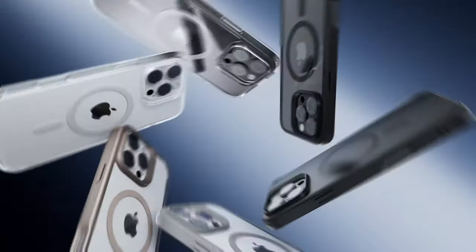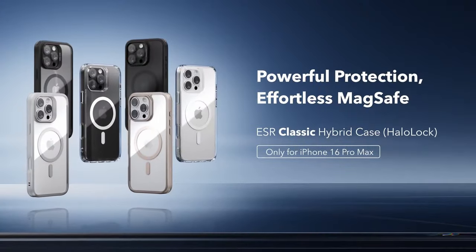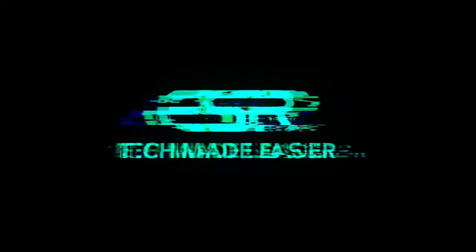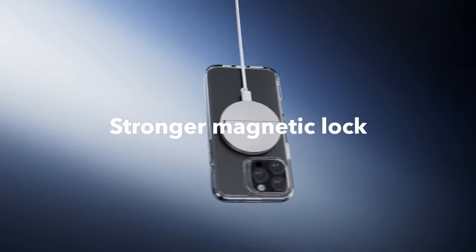The case's stronger magnetic lock features powerful built-in magnets boasting 1,500 grams of holding force. This means faster, easier wireless charging and a secure grip on any MagSafe accessory. When it comes to protection, this case doesn't disappoint.